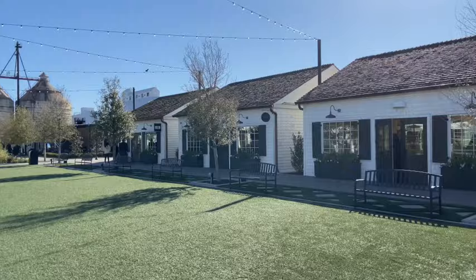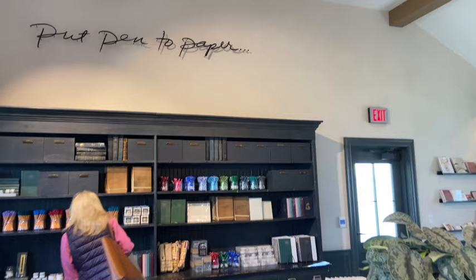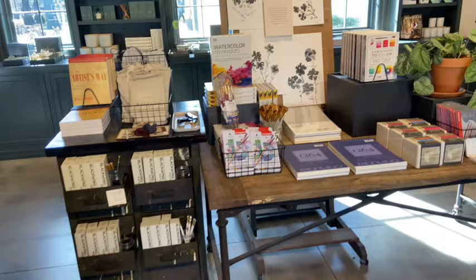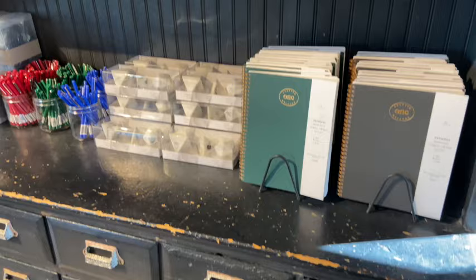My little entrepreneur heart was so jealous of Joanna in this moment because of all these little shops. I told him, 'Joanna at this point has had an opportunity to open every kind of store you could possibly think of or dream up.' There's the paper store, a spa store, a men's store, a boutique, the bakery. There are so many different things that she's had her hand in, and I just love how they branded each one of these little shops. They were all very inspiring and had their own little brand within the walls.